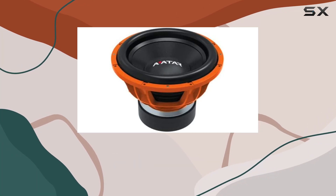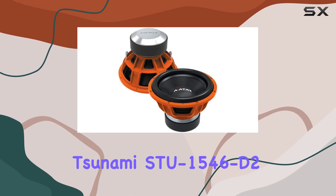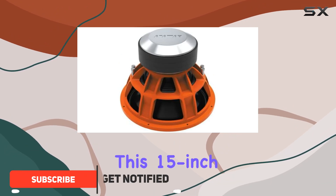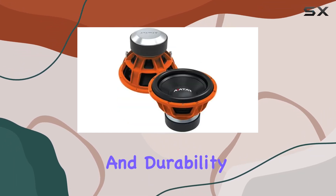If you're in the market for a subwoofer that promises to transform your car audio experience with deep, powerful bass, then the Tsunami STU154062 should definitely be on your radar. This 15-inch subwoofer is not just about size — it's packed with features that aim to deliver exceptional sound quality and durability.